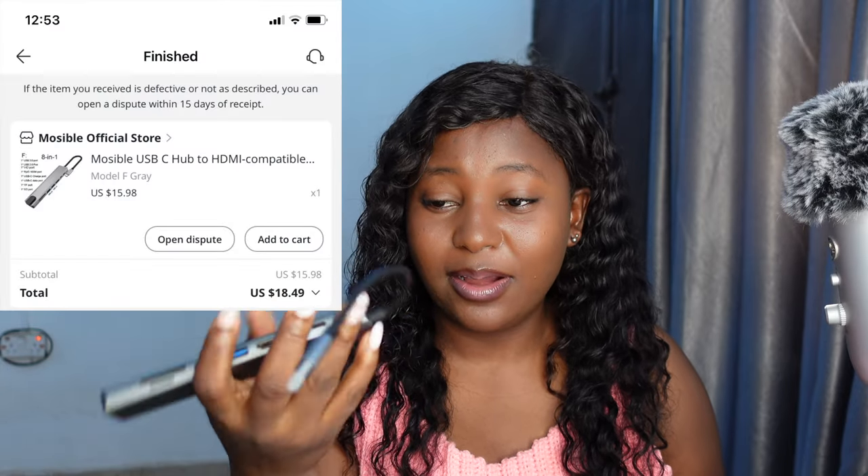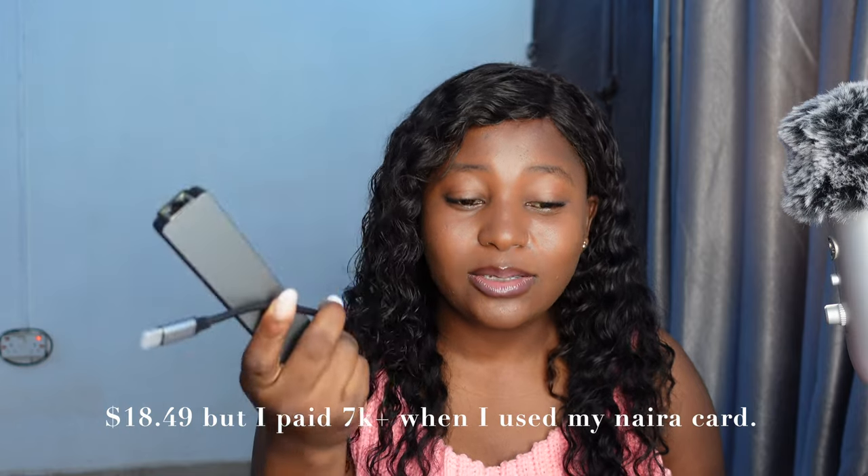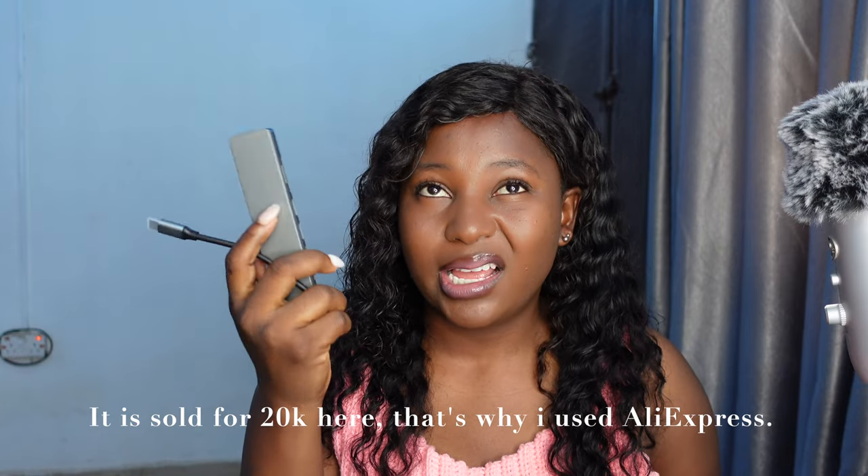So many tech items I've gotten on AliExpress. Like this USB-C cable — I've been using it for over three months and it hasn't given me any problem. I got it on AliExpress for around 3,500 Naira and paid with my Naira card. If I'm buying something more than $20 then I'll use my dollar card, but I always think first: can I get it in Nigeria? If I can, I'll get it locally.